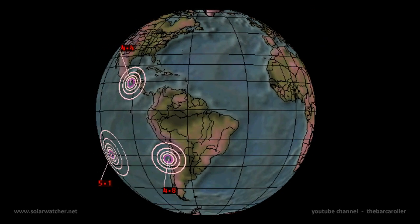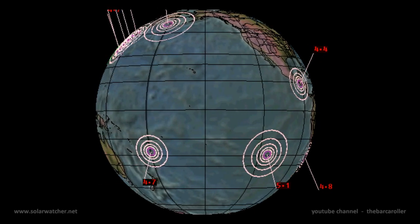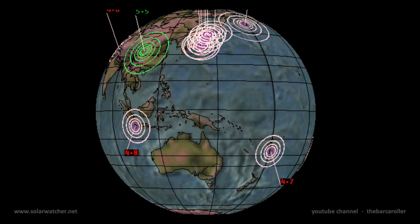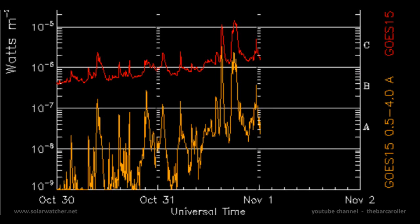Greetings. This is a Volcano and Earthquake Watch for November 2 through to November 4. A powerful filament eruption occurred on the solar corona as well as two strong coronal hole formations which may produce powerful earthquakes for the coming days. There has been a significant stepping up in solar activity over the last 24 hours with three M-class events recorded and also a strong filament eruption.